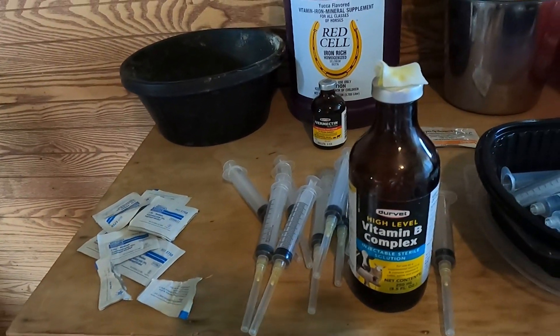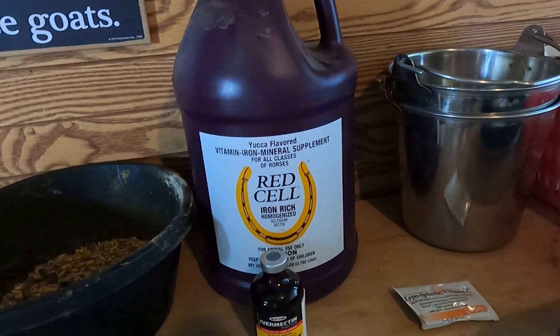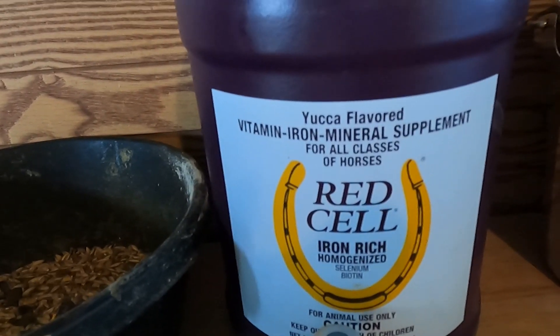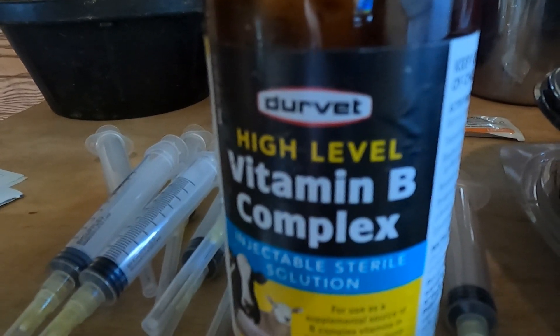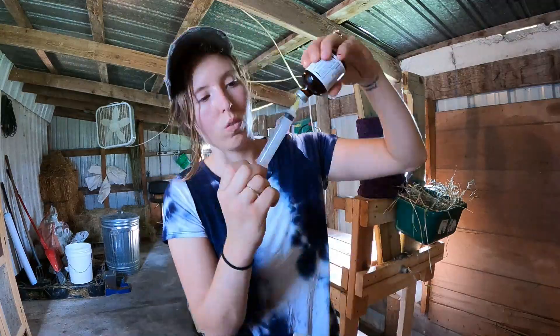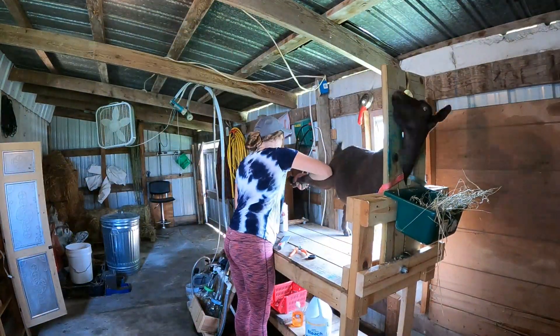I'm just finishing getting set up here — I need to draw all my doses. I've got this Ivermectin Injectable — 1cc — I'm going to be giving everyone at the recommendation of my goat mentor. I've got this Red Cell Iron Supplement; I'll be checking FAMACHA so if any does are still looking a little light I'll give them some Red Cell. I've got Vitamin B Complex, alcohol prep pads, non-sterile oral syringes I've run through the dishwasher, and some Vitamin C for one of my does. I also need to bring a new sharps jar out here.